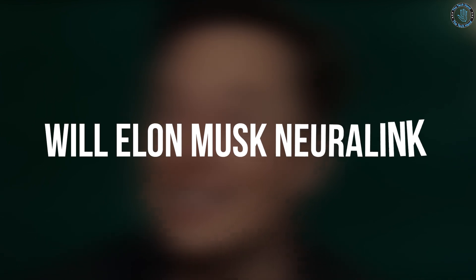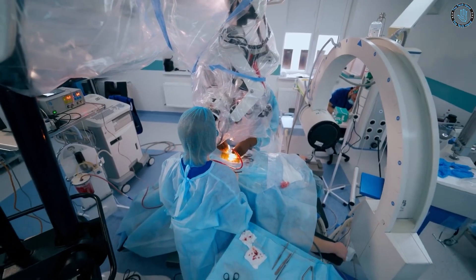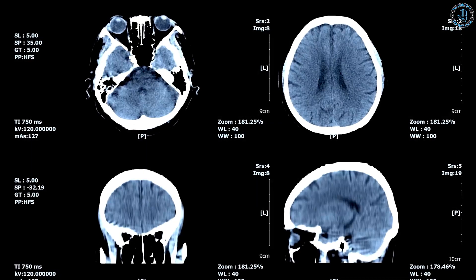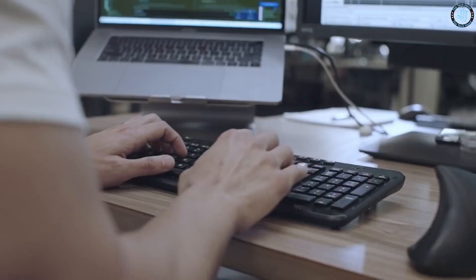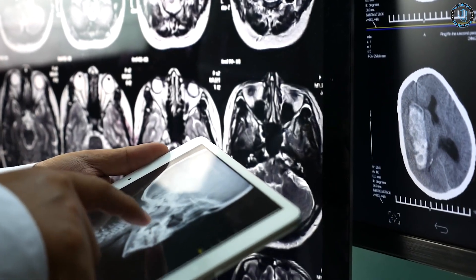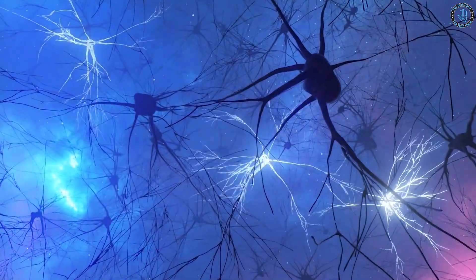It is difficult to predict the exact impact that Neuralink and its brain implant technology will have on the world, as it is still in the early stages of development. However, it has the potential to change the way we treat neurological disorders and injuries, as well as to enhance human capabilities. The company's goal is to develop a brain-machine interface that can allow for a direct connection between a human brain and a computer, enabling new forms of communication and interaction, and potentially allowing for things like telepathy, telekinesis, and direct communication with AI.